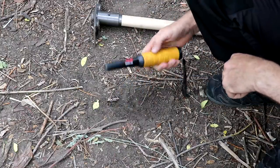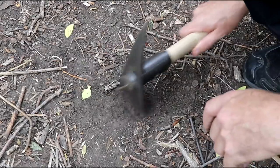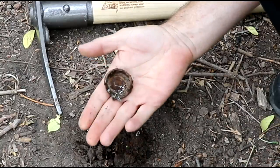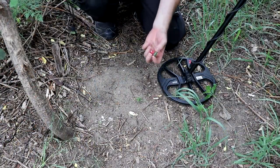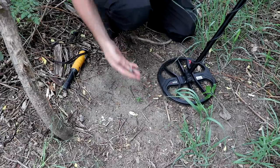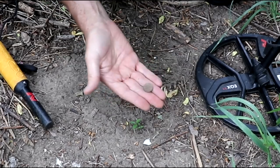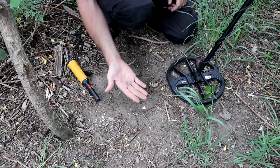Our target is right here. We'll just take our pick, scrape back — please be a coin or something good. It's a bottle cap. Hey, I found a little mushroom! But there's an actual target here. Oh dude, it's a surface coin — we found a coin! 1977 Denver penny. It's copper. That's a keeper — nice.